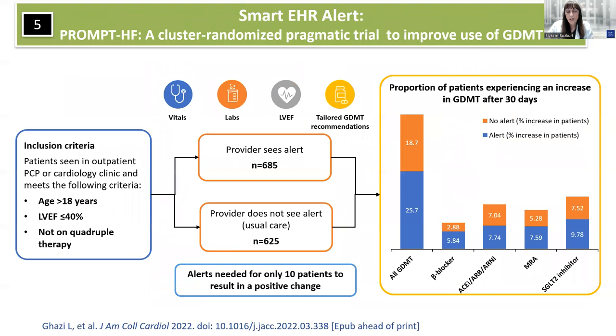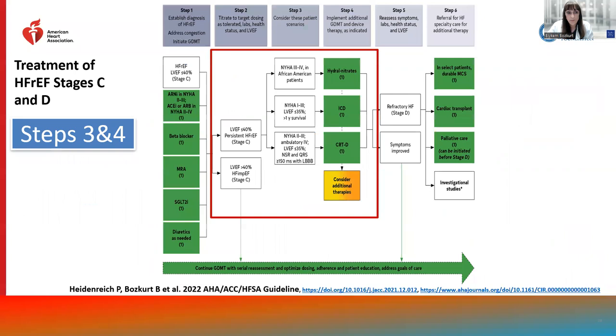We now have evidence from smart electronic health record alerts helping clinicians up-titrate GDMT effectively. PROMPT-HF, one of these trials, demonstrated that EHR alerts can alert clinicians to indications to start as well as up-titrate doses of GDMT.